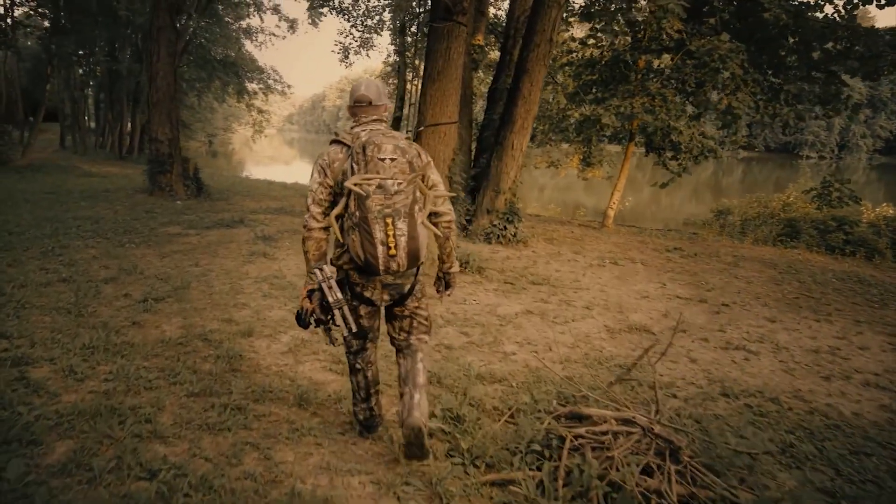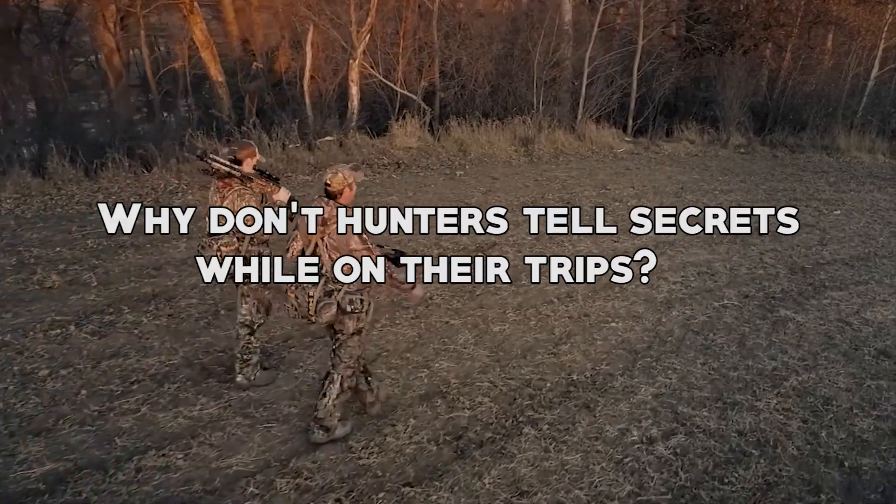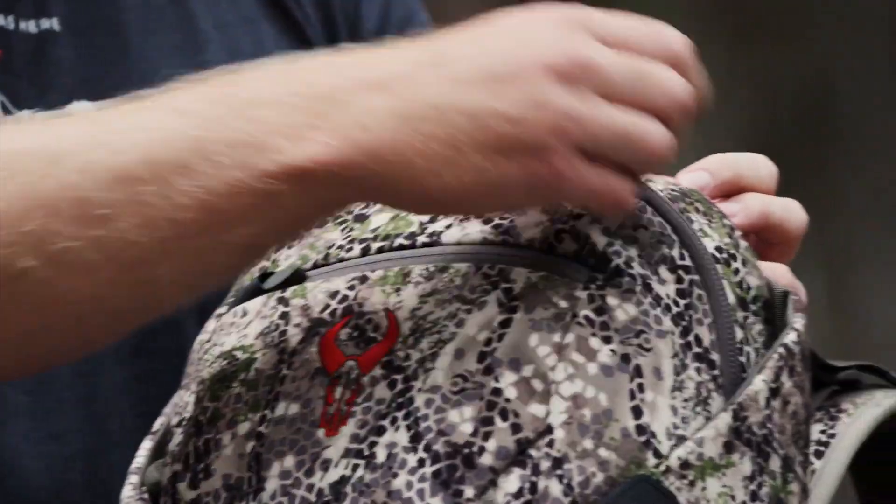But before we dive into the nitty gritty details, how about a little joke to kick things off? Why don't hunters tell secrets while on their trips? Because good hunters always keep their game close to the chest! Okay, let's get serious now.